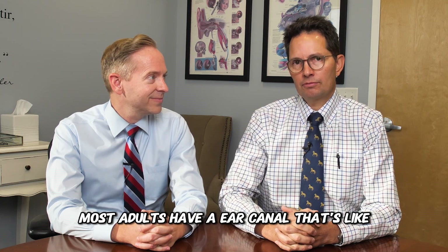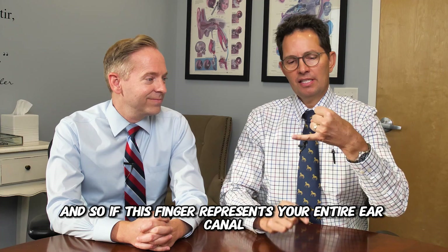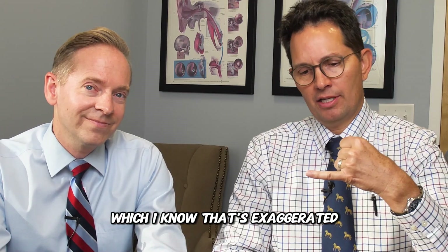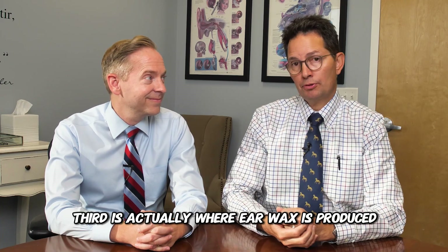Most adults have an ear canal that's like an inch and a half, so pretty small space. And so if this finger represents your entire ear canal — which I know that's exaggerated, it's too long — the first third is actually where earwax is produced.